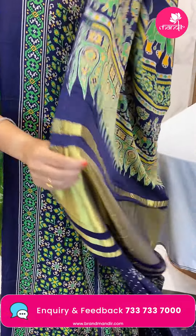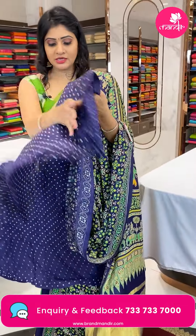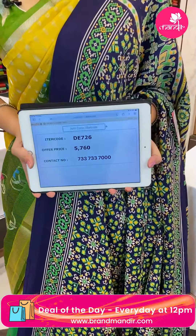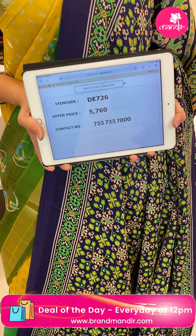In the pallu, it's a khadi pallu. Blouse is a self-bandhini printed design. Item code DE726, offer price 5,760 rupees.